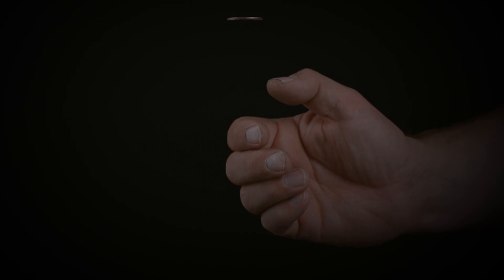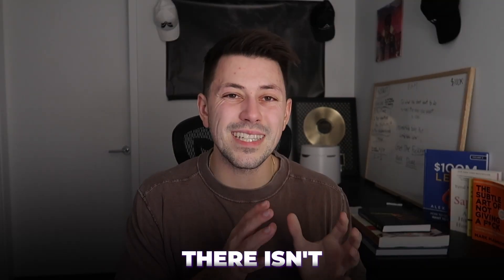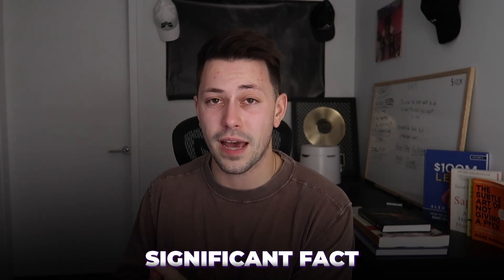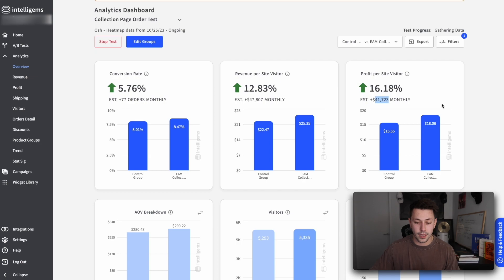I always use the analogy of flipping a coin. If you were to flip a coin three times and it landed on heads every time, and then you were to draw the conclusion that there's a hundred percent chance that when you flip a coin it lands on heads — there isn't enough data there for that to be a statistically significant fact. Whereas if you were to flip a coin 300 times, you would start to see that start to even out more to the actual probability of a 50/50 chance. So in this scenario, this client has a 94.7% statistical significance that this test will actually deliver that additional $41,000 per month in profit, which is pretty cool.